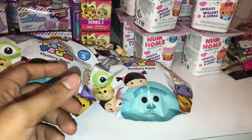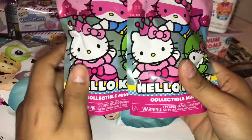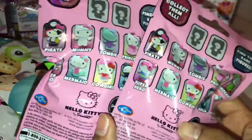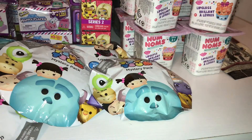I got some Hello Kitty series one costume collection blind bags to see what you can get inside those. I also went ahead and got some LOL Dolls — I got three of those — so let's go ahead and toss those in there.